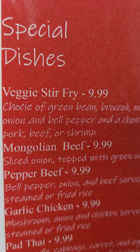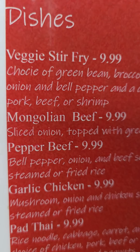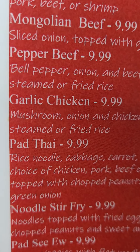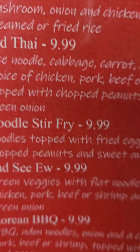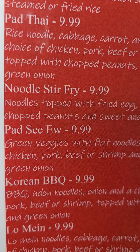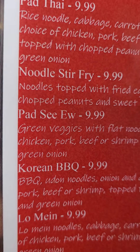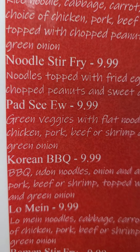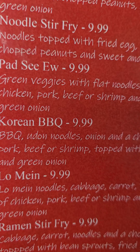For the main, I got veggie stir-fry, Mongolian beef — we had that, that's on here already. Peppered beef and garlic chicken. Pad Thai — I've not had Pad Thai yet, I'm going to have to try that. Stir-fry with noodles — had that. Pad See Ew: green veggies, flat noodles, choice of chicken, pork, beef, or shrimp, topped with green onions — oh, I know, I had that. Teriyaki barbecue — oh, I've had that one, that was real good.